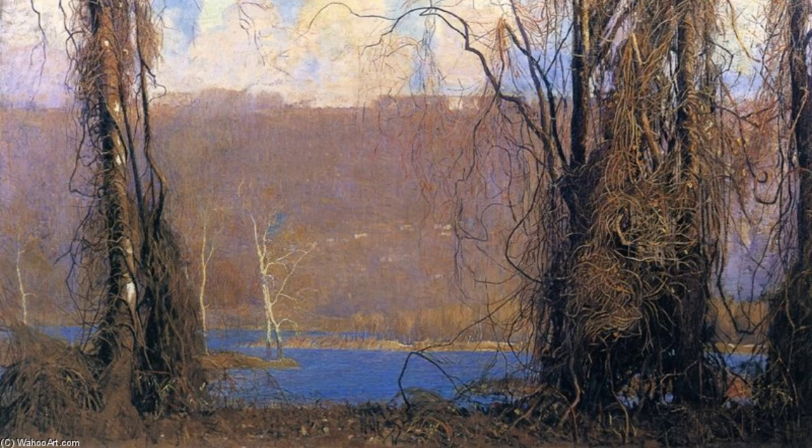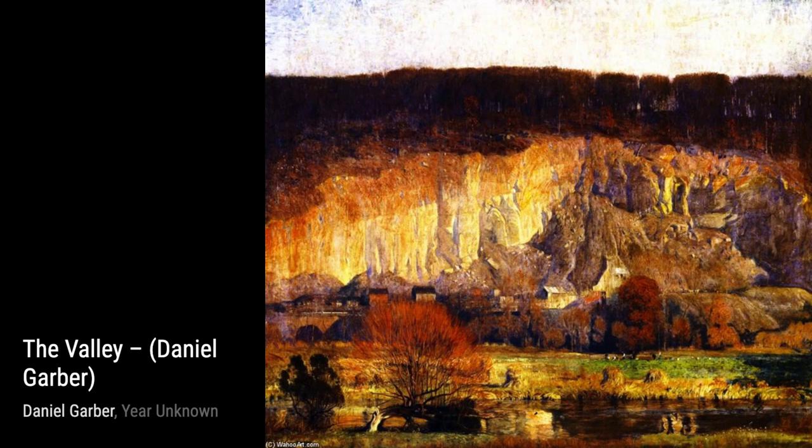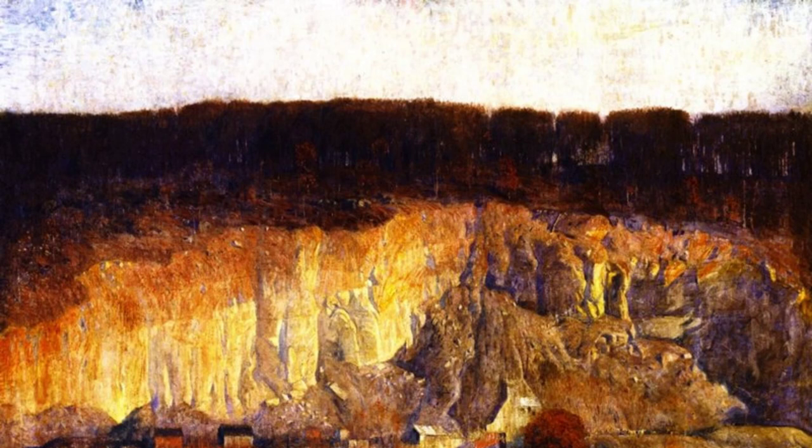Now, let's take a look at Dry Season. Garber depicts a dry, arid landscape, with withered trees and cracked earth. The warm tones and textured brushwork convey the harshness of the season.